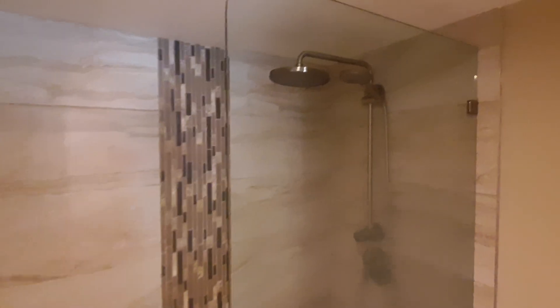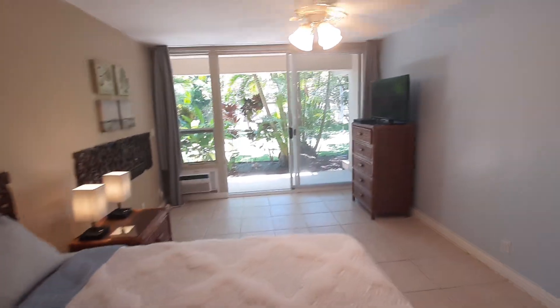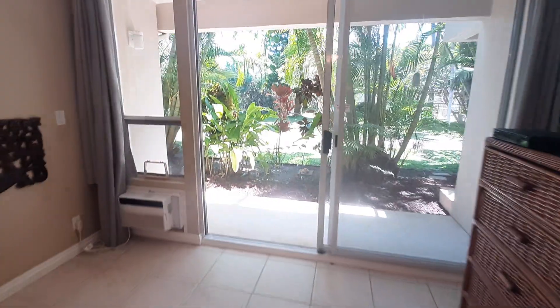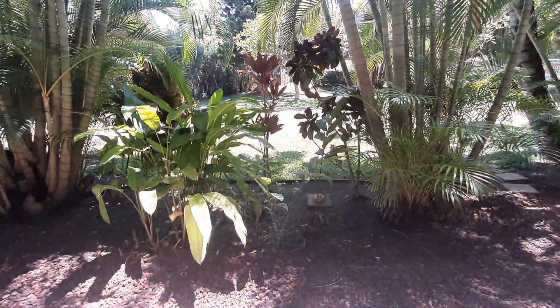Same finishes — nice. Good fixture. Window AC there, and a separate lanai.